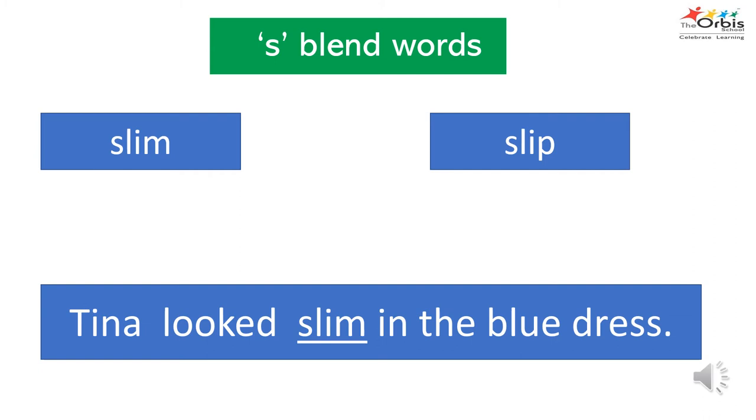Letter S and letter L go into the blender. Their sounds blend together to create the SL sound. Can you think and name some words that begin with the SL sound? The first word is slim, meaning lean or thin. Another word is slip — sometimes we accidentally slip or lose our balance and can have a fall. Now let's use the SL sound in a sentence: Tina looks slim in the blue dress.